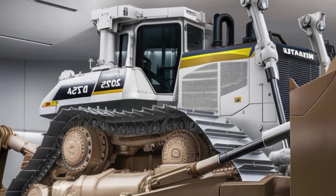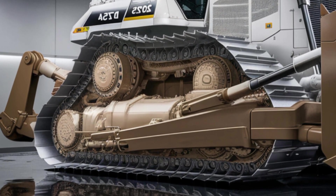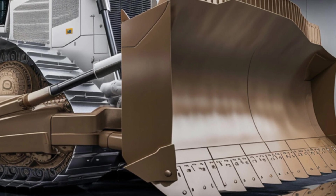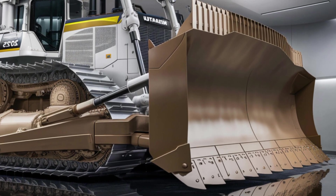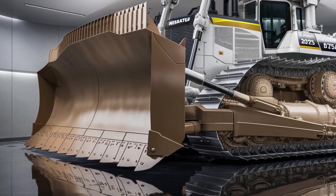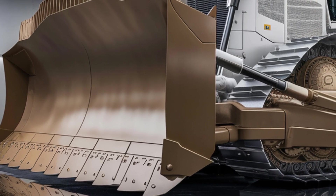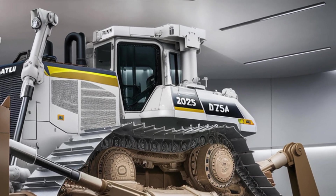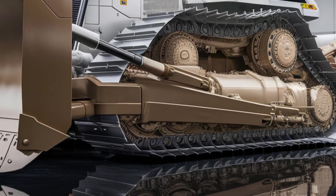From the outside, the Komatsu D575A is nothing short of a beast. With its ultra-wide blade and towering height, it commands attention the moment you see it. The exterior design is aggressively functional, with heavy-duty tracks built to grip through mud, rocks, and rugged environments. Its rear engine housing is massive and sculpted, allowing for better airflow and easier maintenance access. The whole machine is coated in a sleek showroom white finish, giving it a surprisingly clean and professional look despite its sheer industrial strength. From the front, it looks like a fortress on tracks — wide, grounded, and immovable.